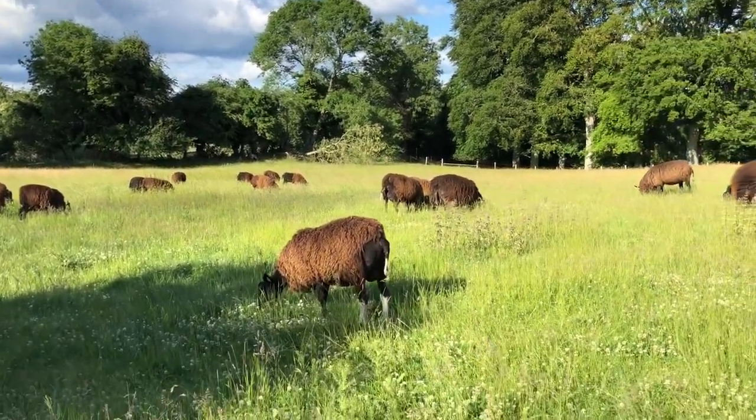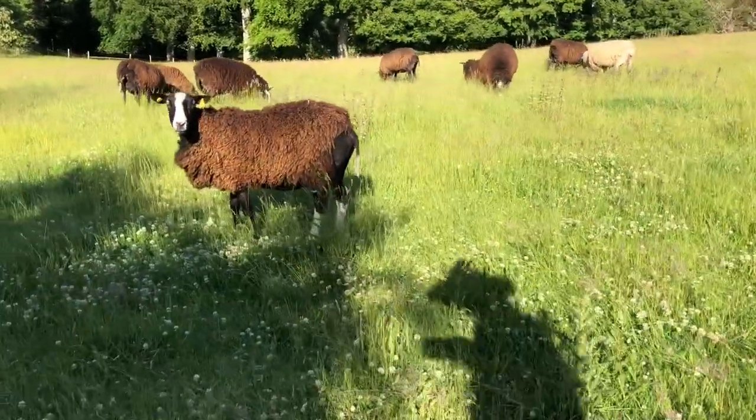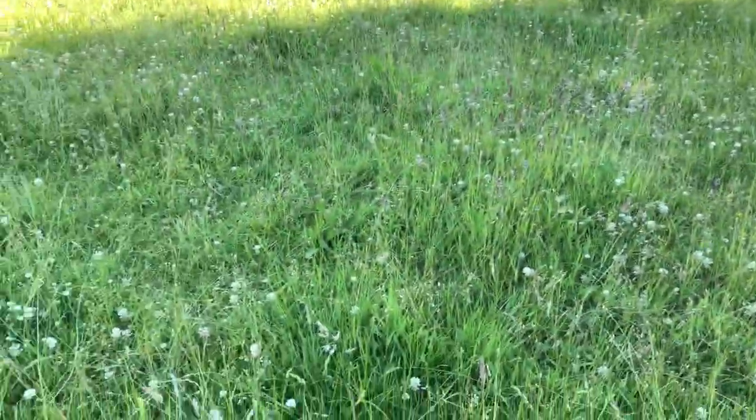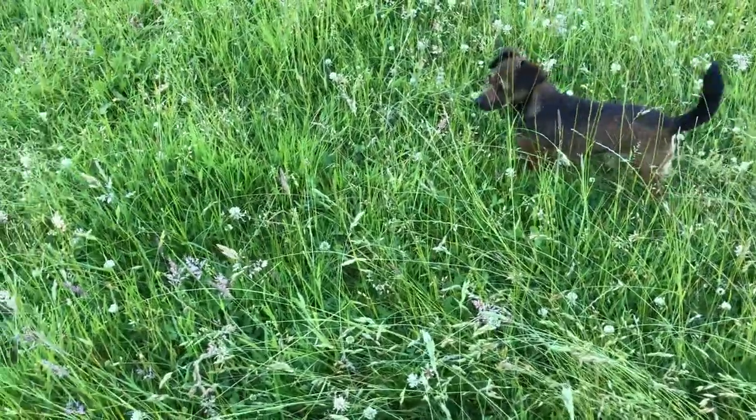Here's Pippi having a lovely time amongst some white clover. Look at all the little butterflies — moths, sorry. Loads of little moths.